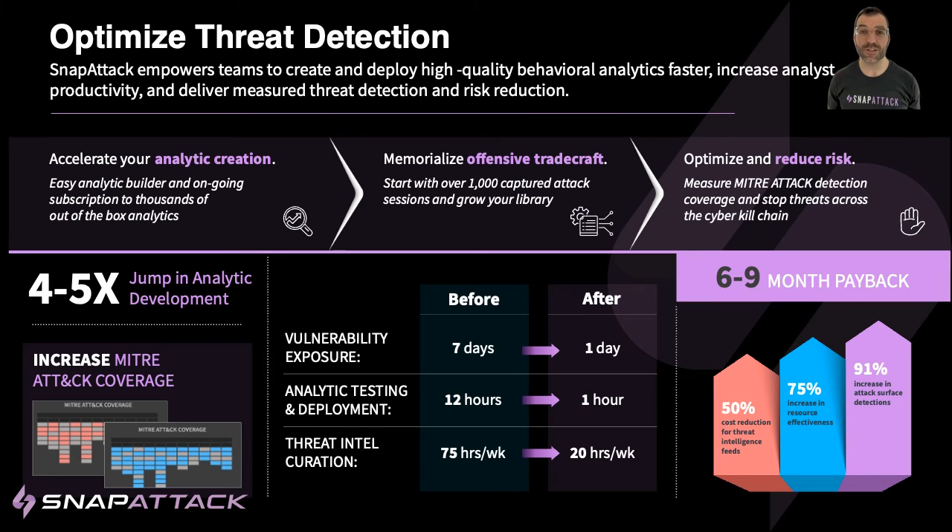SnapAttack is the only solution bringing both rigor to the detection management life cycle and flexibility to gather intelligence, emulate attacks, and hunt for adversaries using actionable analytics, staying ahead of the threat.